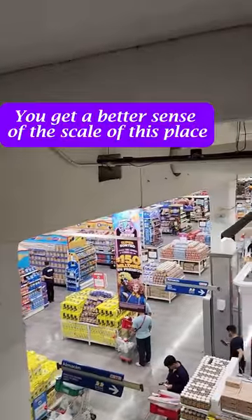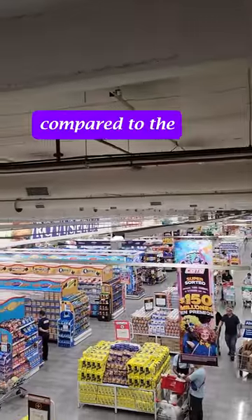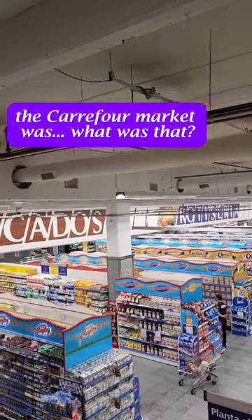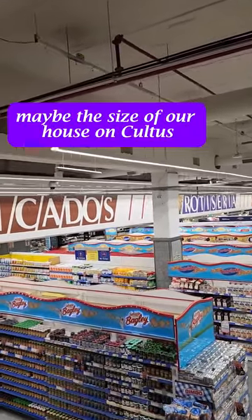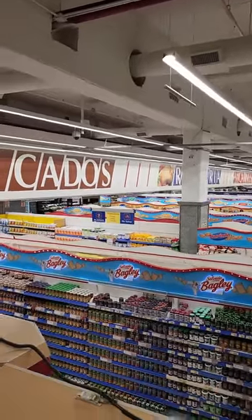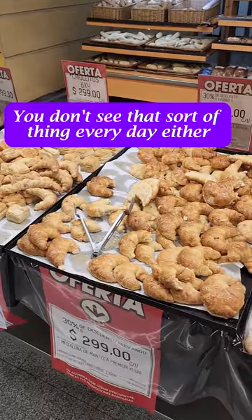You get a better sense of the scale of this place coming down the escalator. Compared to even the big market we went in the other day — the Carrefour Market was probably 2,500 square feet? Maybe the size of our house on Cultus, maybe 2,000 square feet. You don't see that sort of thing every day either — just piles of stuff laying out.